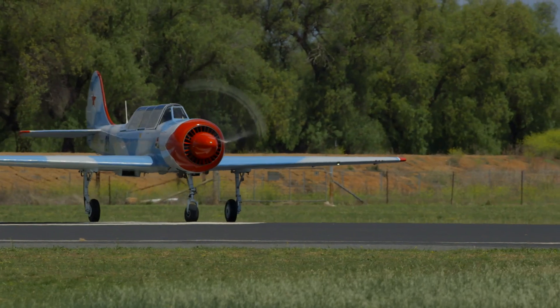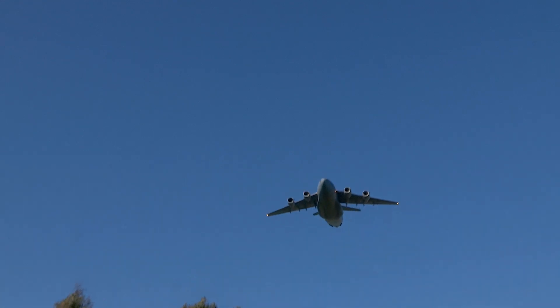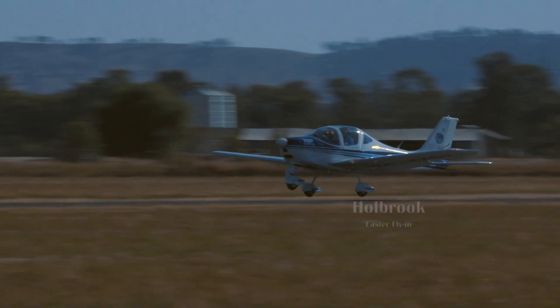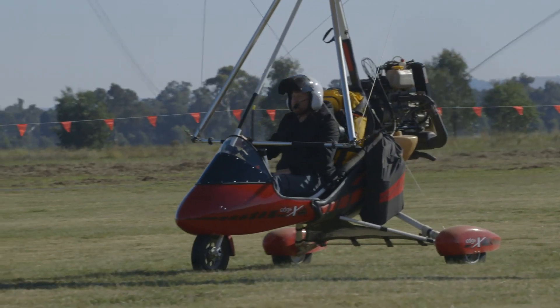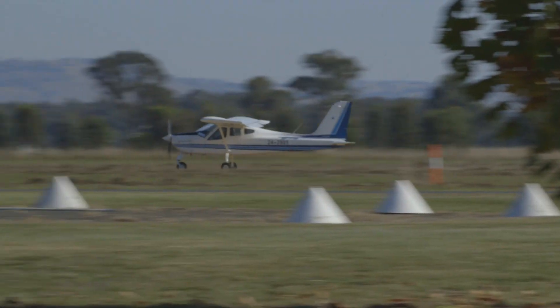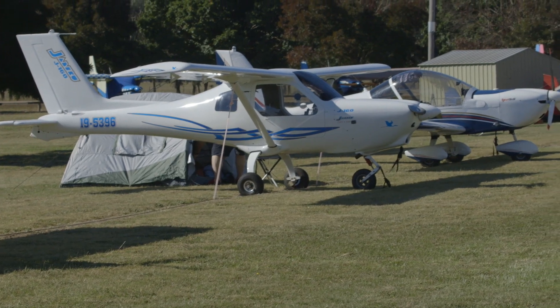Thank you. My name's Geoff Thompson. I own this beautiful J160, which I think's a fabulous aircraft. I got it about two years ago. It was actually built at the University of Sydney, and a chap up in Cessnock finished the kit and he put a six cylinder engine in the front of it. It was a generation one engine to start with.